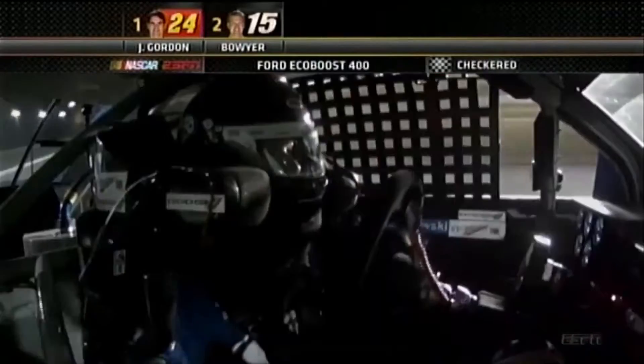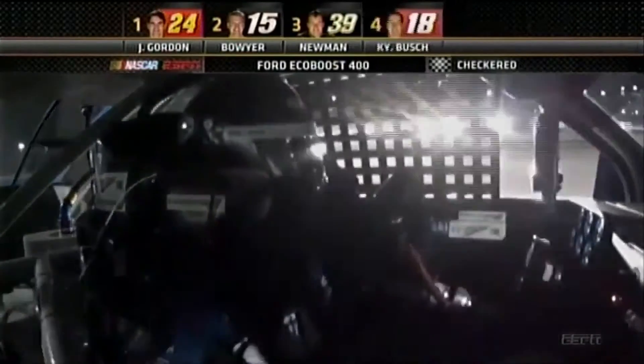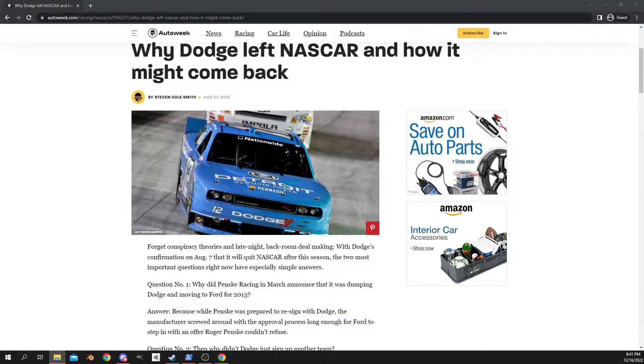In 2012, Brad Keselowski won the NASCAR Cup Series Championship driving the number two Dodge Charger. The very next year, Dodge left the sport and never returned.